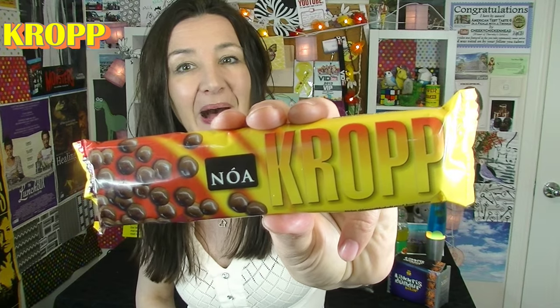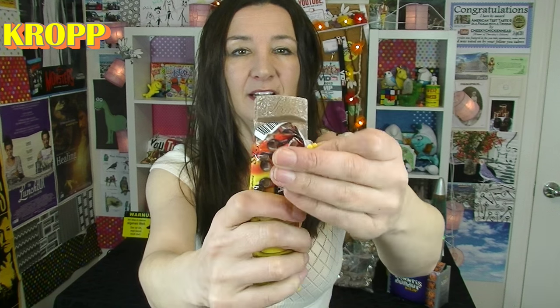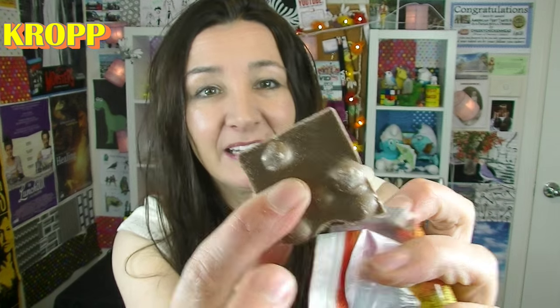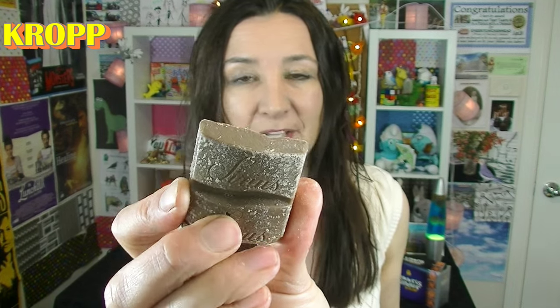This is a crop bar — it seems to have some balls in it. Look, look, look — you can only look for a second. You can see it's got a couple of balls in it, and this is a Sirius chocolate. Something I should definitely have more of.